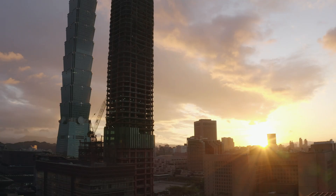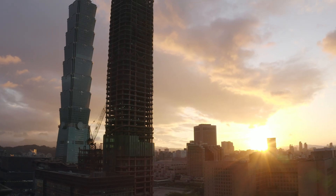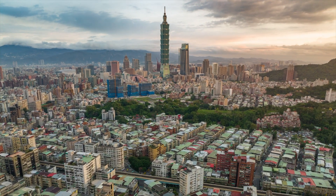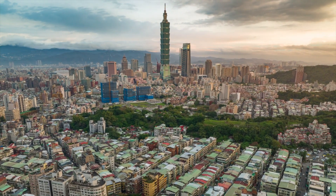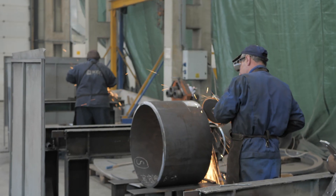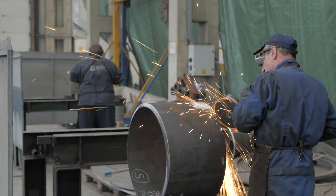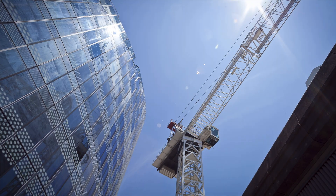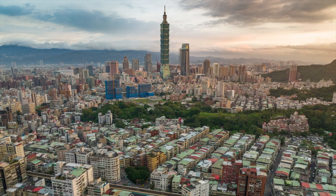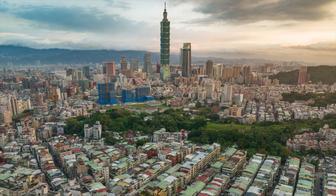How was Taipei 101 built? The construction of Taipei 101 was a feat of engineering and design. Rising from a small plot of land, the skyscraper was built between 1999 and 2004. It involved over 5,000 workers and used 100,000 tons of steel. Innovative techniques like the use of a giant crane and advanced seismic engineering ensured the building's safety and stability.